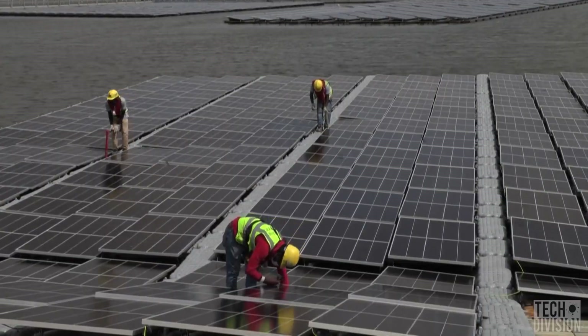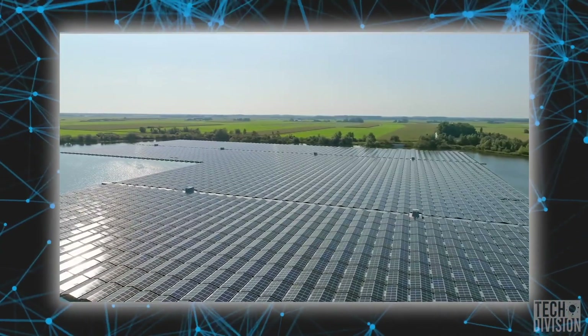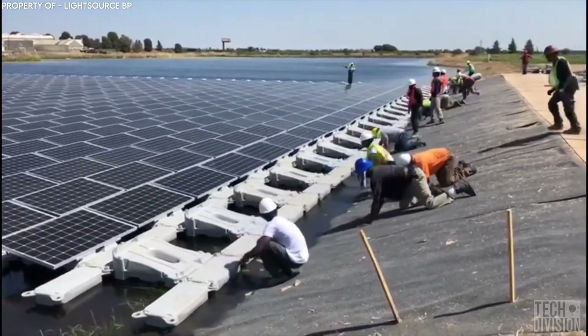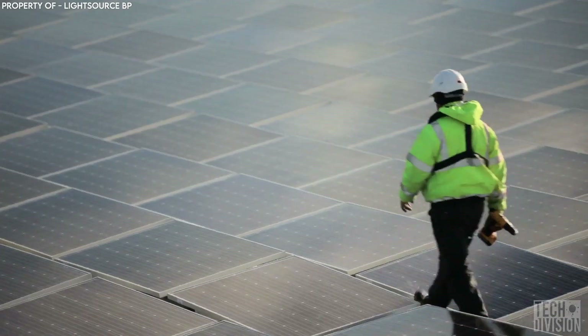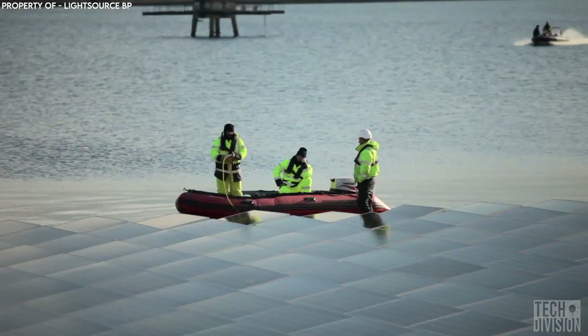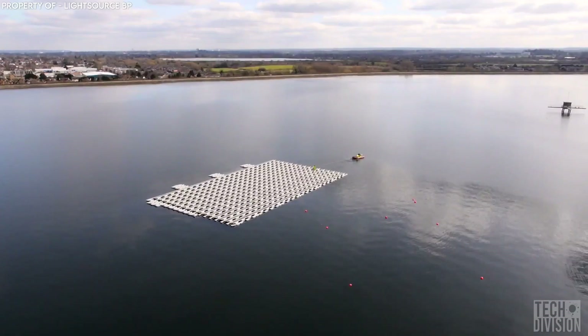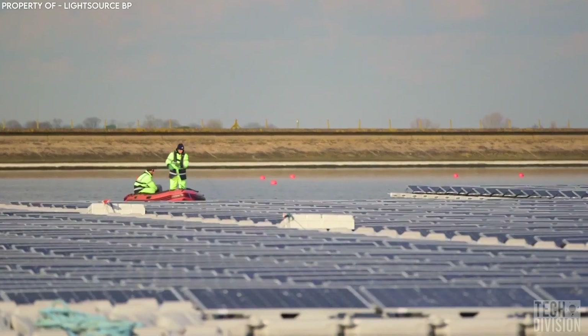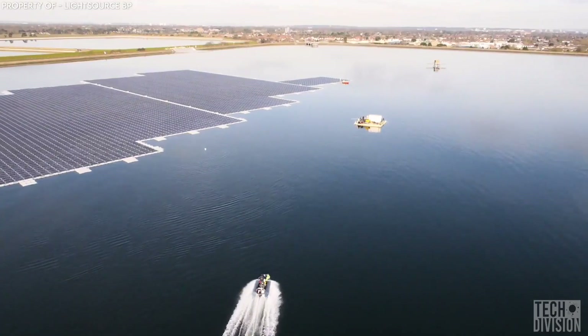Floating solar farms solve all the problems that land solar farms face and also add in a few benefits to sweeten the deal. Solar farms also line up perfectly with their hydro counterparts, and building solar farms on pre-existing water reservoirs that fuel dams comes with the benefit of reducing transmission costs. You can just plug the solar panels directly into the already present electrical grid.